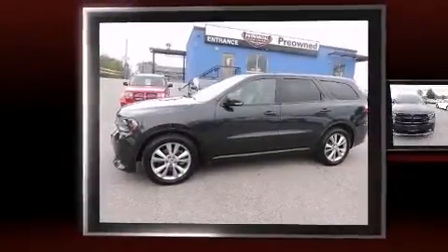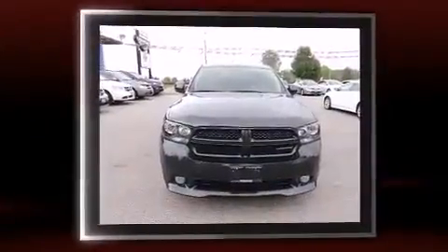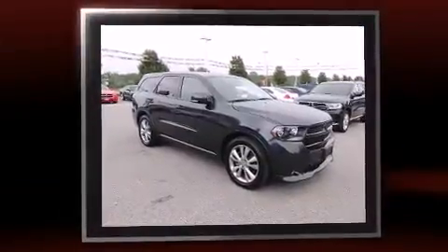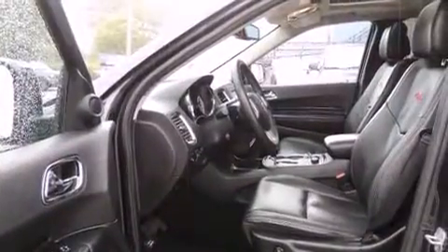Experience driving perfection in the 2012 Dodge Durango. Under the hood you'll find an eight cylinder engine with more than 350 horsepower, and for added security, dynamic stability control supplements the drivetrain. Dodge infused the interior with top shelf amenities.